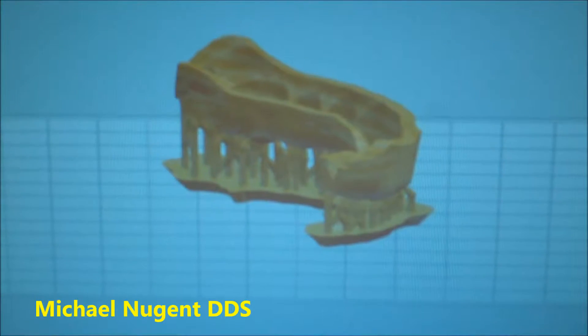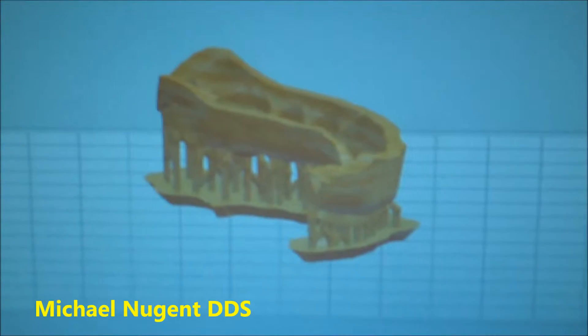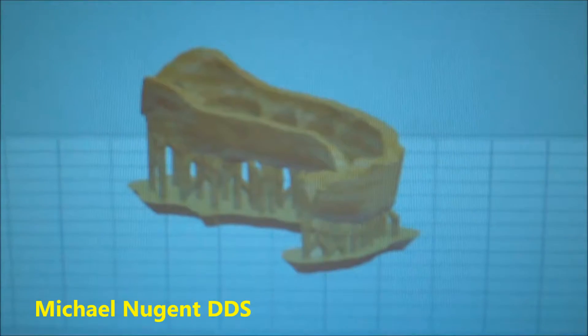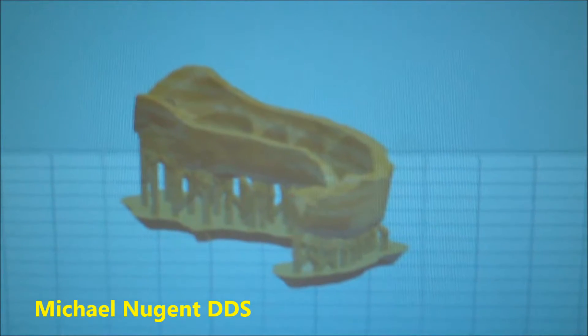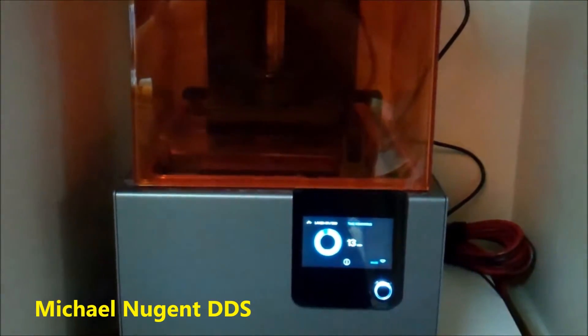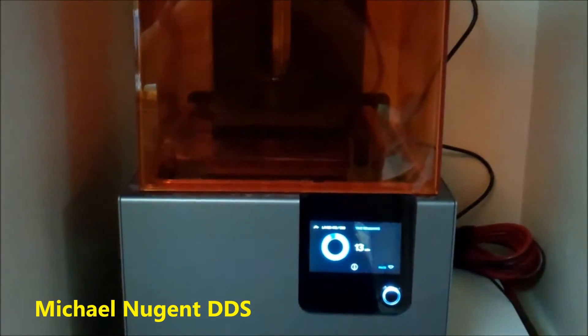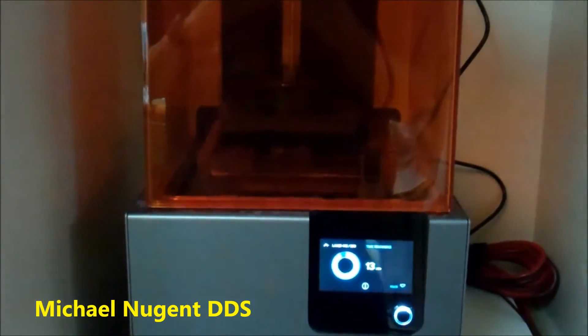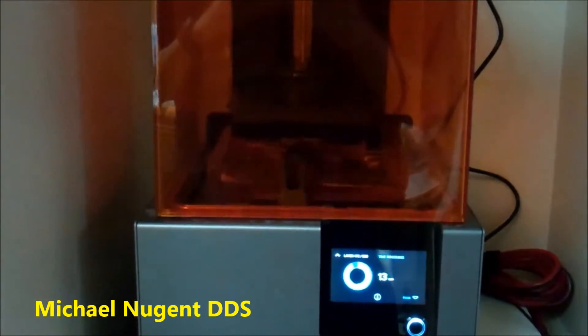This is Dr. Michael Nugent in Pasadena, Texas, and I am printing with my 3D printer a dental implant surgical guide. This is my 3D printer, and right now we are making a dental implant surgical guide for a patient. So it's building it.